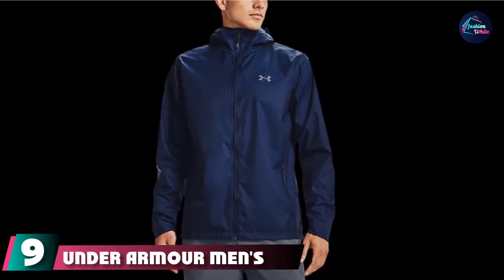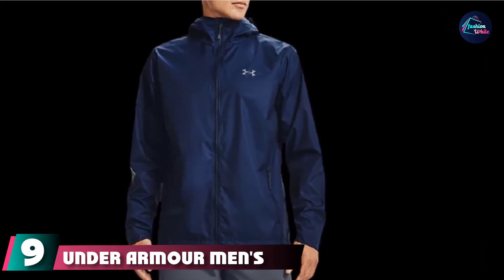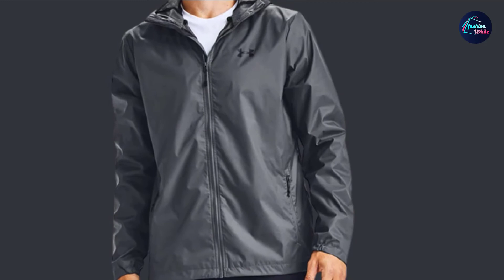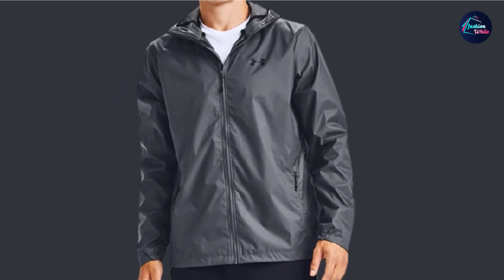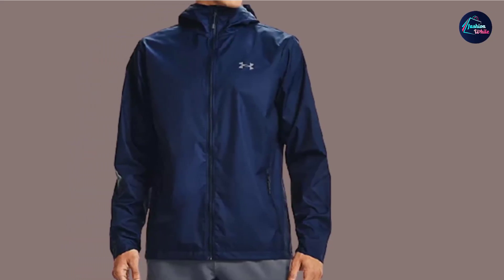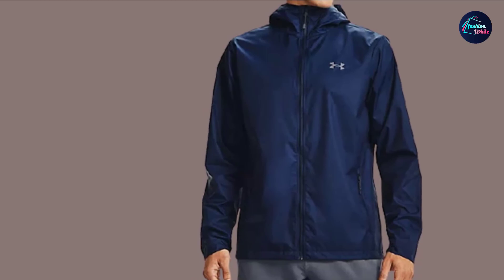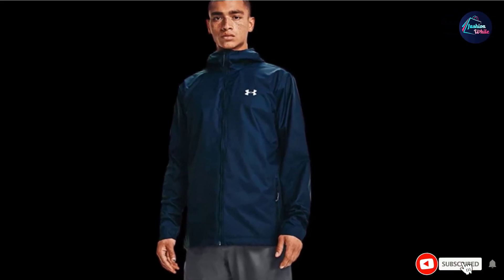Next at number 9 we have the Under Armour Men's Forefront Rain Jacket. This Under Armour golf jacket is a full front zip style jacket with a mesh inner lining, which means two things: it is incredibly breathable, and it's incredibly light. It repels water very well and has two zippered side seam pockets. You get the Under Armour logo on the back of the neck and under the left side pocket, and like most entries on our list, the sleeve cuffs can be bound via Velcro straps. This makes a great jacket for anyone who prefers a thinner windbreaker.